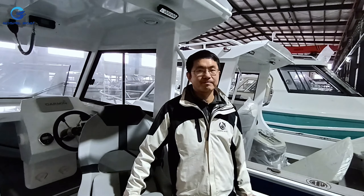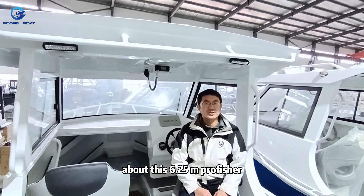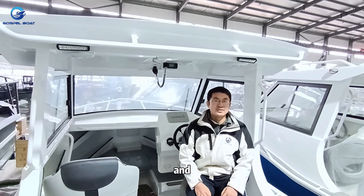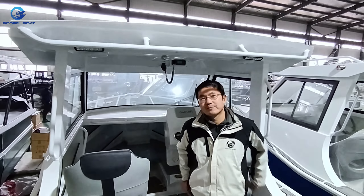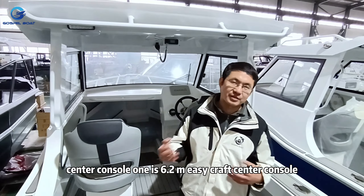So this is all the information about the 6.25 meter Fisher — a very basic boat. In the next video, I will show you another one, which is the center console, a 6.2 meter Easy Craft center console.